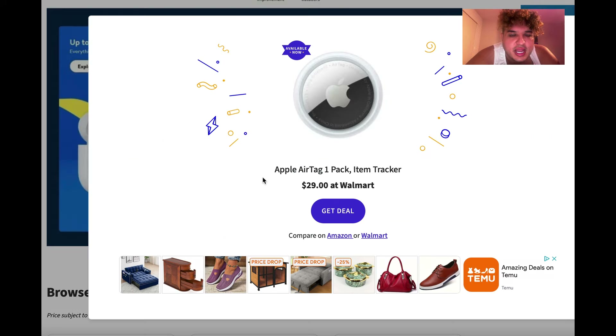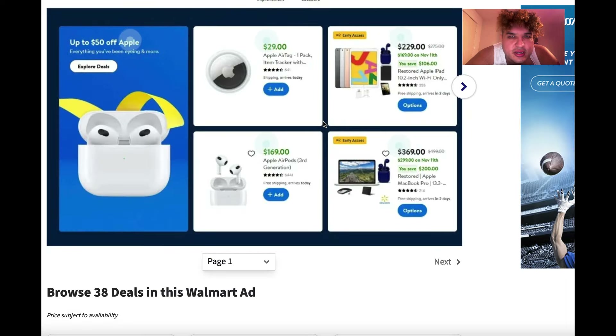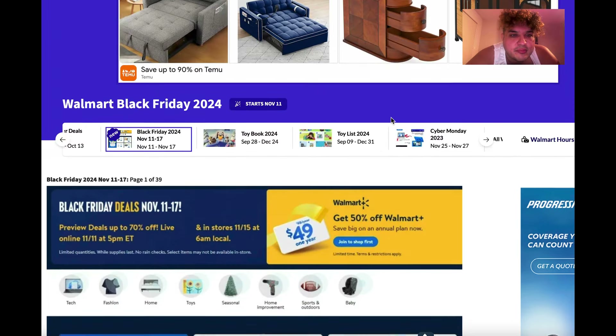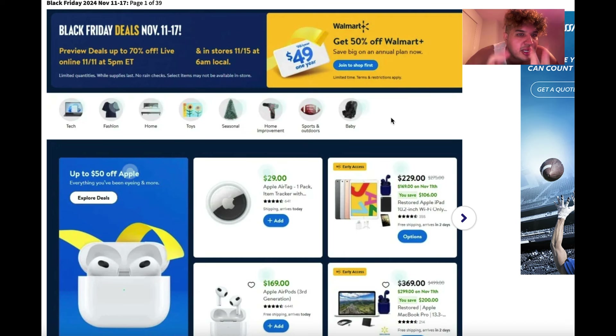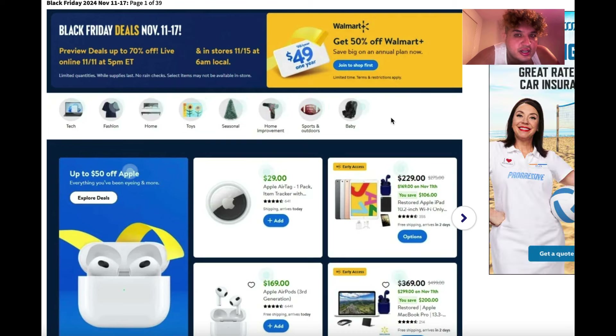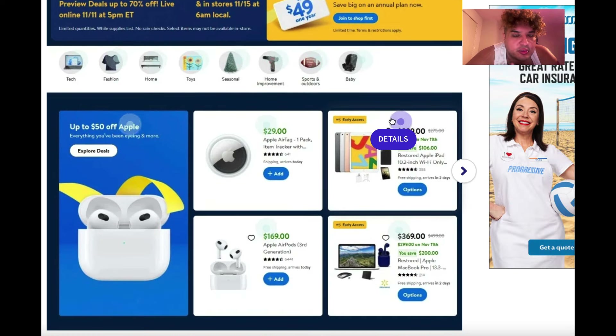You're going to get the Apple AirTag one-pack for $29 — that's usually $40. The thing is, you can only have access to Walmart Black Friday early if you are a Walmart Plus subscriber, which is $49 a year, and I think it's a pretty good deal.